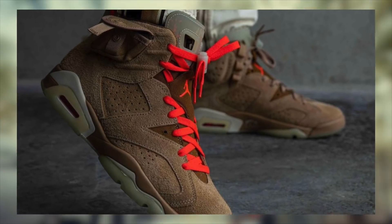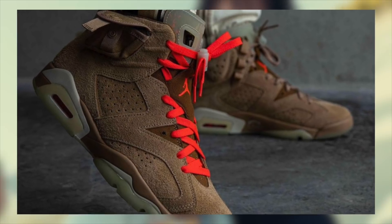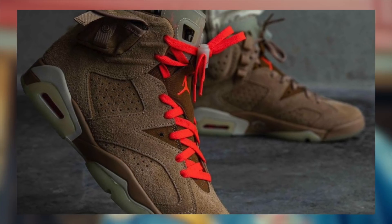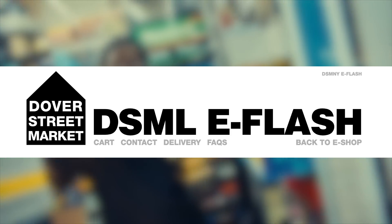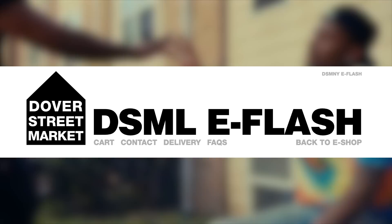Aside from the raffles, let's discuss the first-come-first-serve releases, going in chronological order. Starting with 6 a.m. Eastern Time — potentially, but not confirmed — we have a drop that will ship worldwide: Dover Street Market eFlash. Dover Street Market London usually drops at 6 a.m. Eastern Time or 12 p.m. CEST.